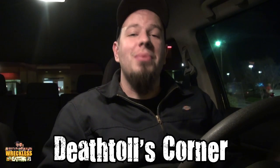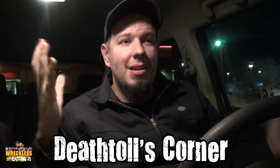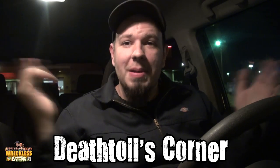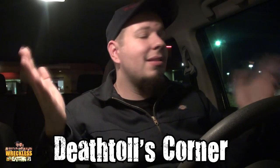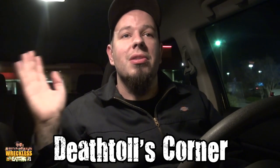Go ahead and subscribe to Death Toll's channel by clicking the annotation. Death Toll is one of our Reckless Eating members. He does hot sauces, extracts, and hot-related foods — he's just like you except he's hot. These nachos are amazing.